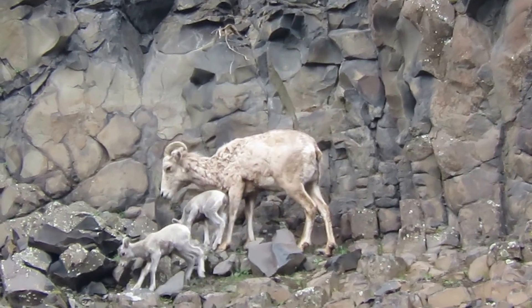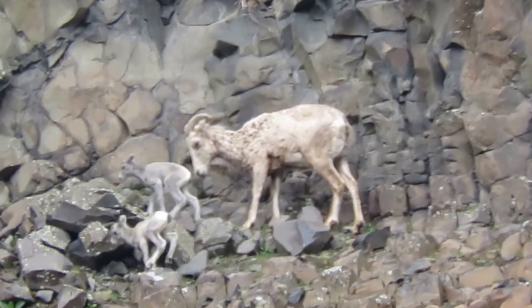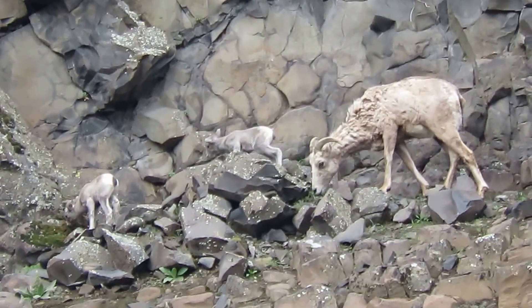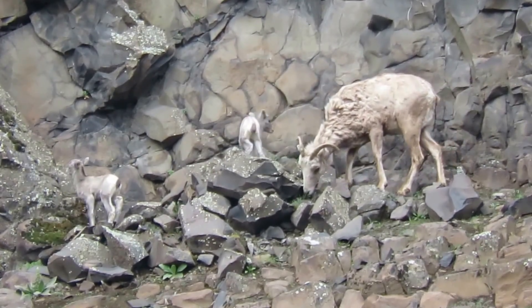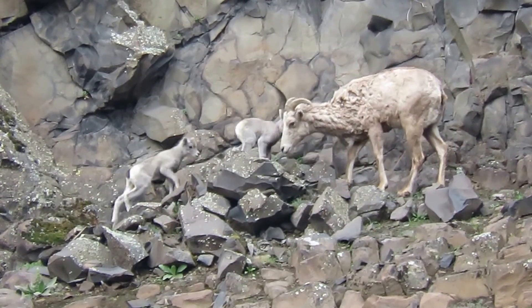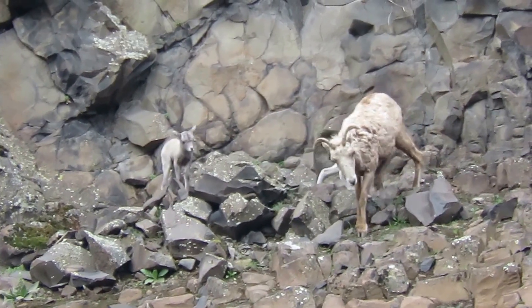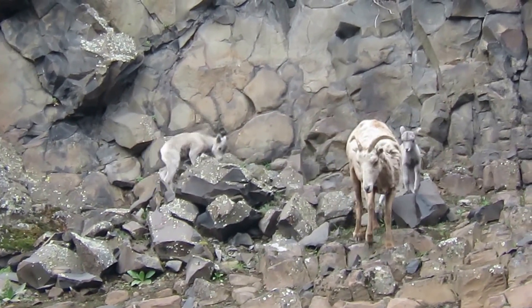We were wondering if we were gonna start seeing the new lambs this year, and here we are. We've got twins, and mama's just munching around a little bit of greenery. These guys are just sticking close to her, playing a little bit like kids do.